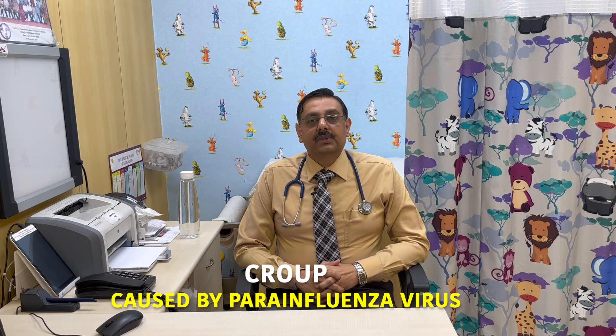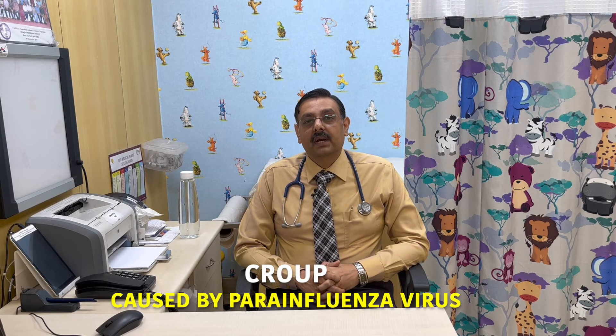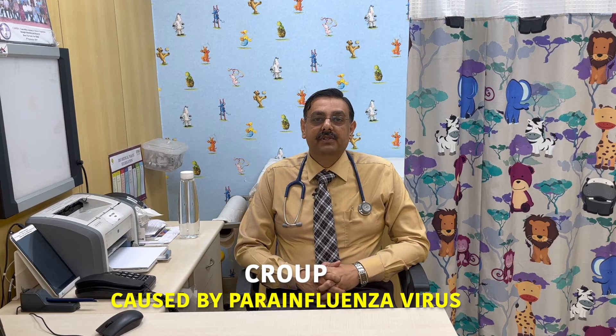In this video we'll talk about a common condition known as laryngotracheobronchitis or croup. Croup is basically an infection of the airways involving the voice box or larynx, the windpipe or trachea, and the lower airways also known as bronchi. Croup is usually caused by a virus known as parainfluenza virus, but occasionally it can be caused by bacteria or non-infectious problems such as gastroesophageal reflux disease.